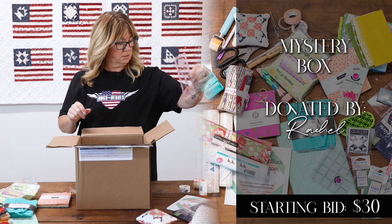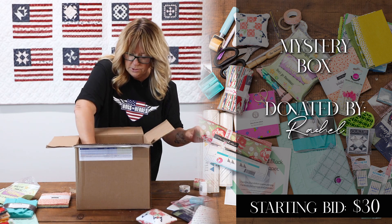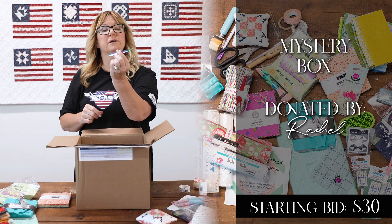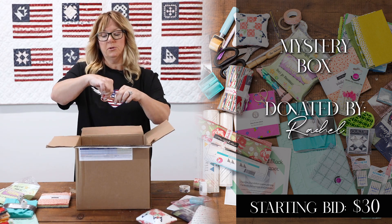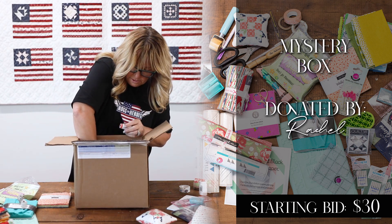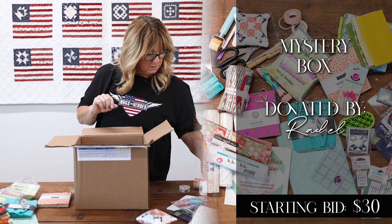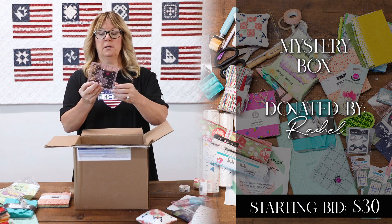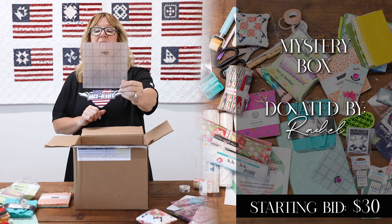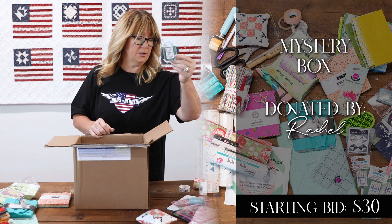A Tula ruler. Pins — oh, these are like dual pins, they have two things on them. A tape measure — you can always use one of these, I'm always looking for those. A tweezers. A rose gold scissors. Embroidery scissors. A small spool Aurifil. A unicorn ruler — cute! And a six and a half inch ruler. More needles — I use a lot of those, so perfect.